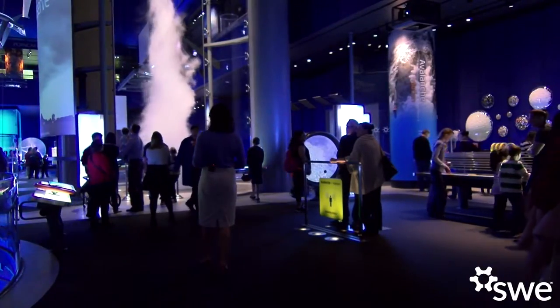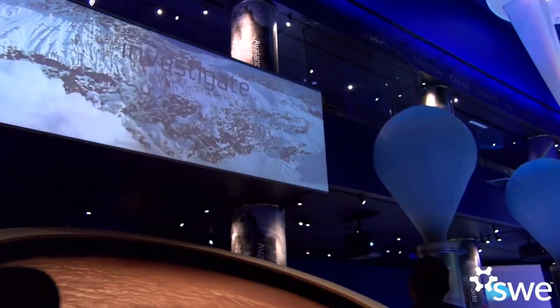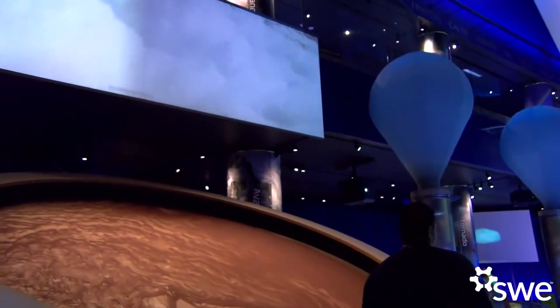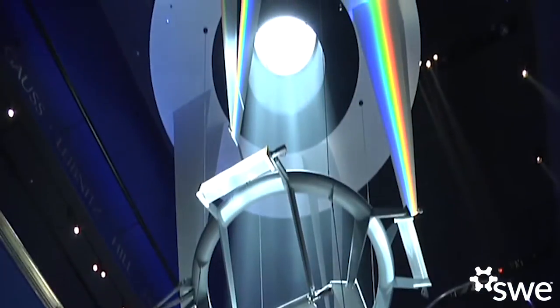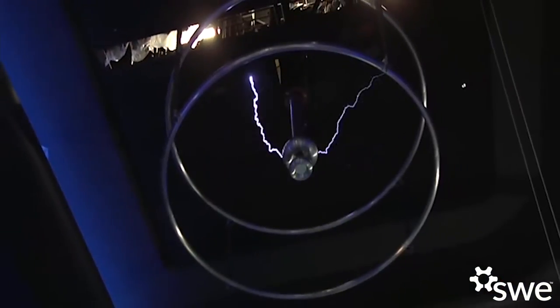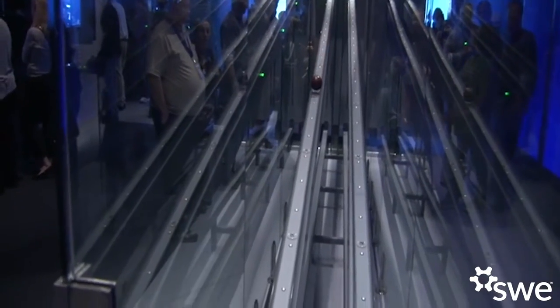The Science Storms exhibit features seven natural phenomena, and we have a large-scale recreation of each one. We have an avalanche disc, tornado, tsunami, sunlight, fire, lightning, and atoms in motion. With each of those, it's sort of a pathway into a different area of physics or chemistry.